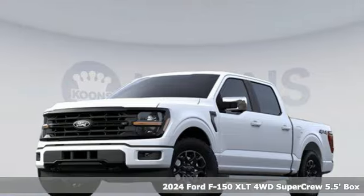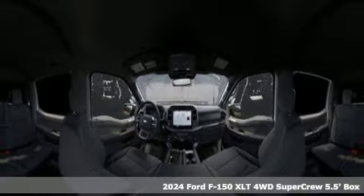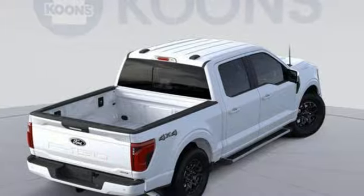Here's a new 2024 Ford F-150. This truck was built to tough it out and tested to make sure it's up to every challenge. You'll look forward to every drive with features like these.